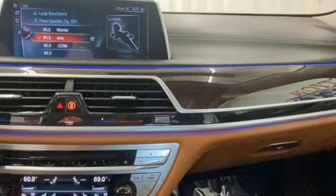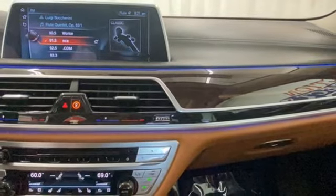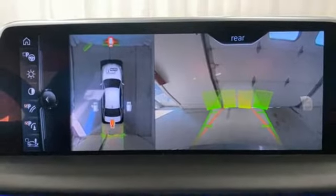AutoWeek declares the 7 Series did things a luxury car shouldn't be capable of when driven in anger. Stability, steering response, and body control are the best we've ever experienced on a full-size Autobahn bruiser.